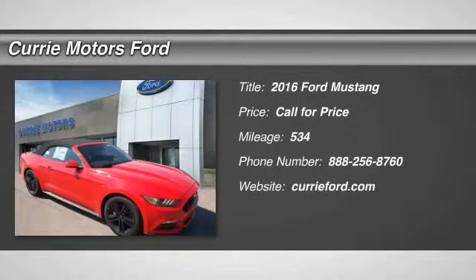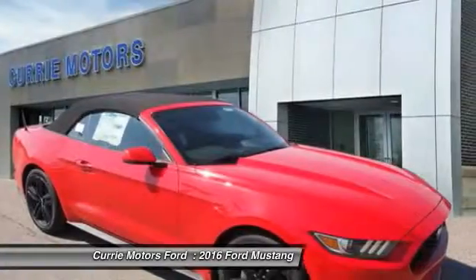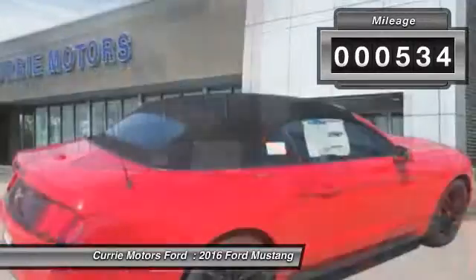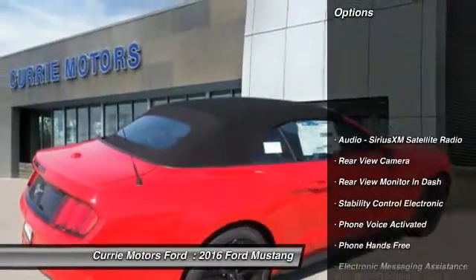The 2016 Ford Mustang. The Mustang is race worthy and ready for the track. This vehicle has less than 600 miles. Here are some of this vehicle's great options.